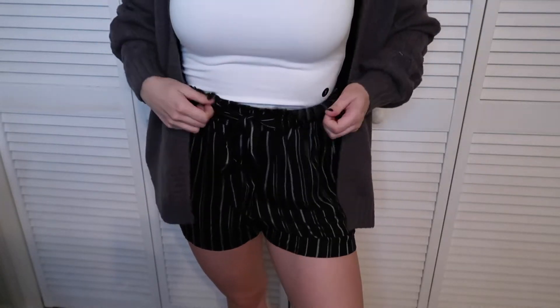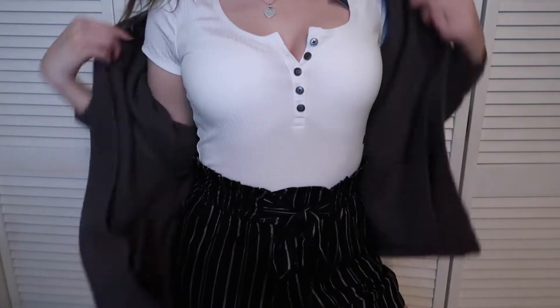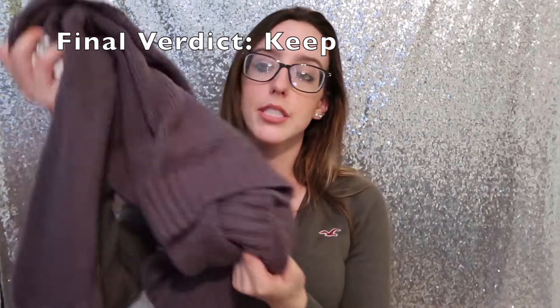To go with the shorts and tube top I also got this slouchy cable cardigan in a nice gray color — $18. It's very slouchy and cozy and it looks super cute both with the tube top and with the bodysuit I'm pairing with the shorts. I am definitely keeping both the shorts and the cardigan. I can get a lot of use out of a cardigan beyond just this one outfit — I get cold easily and wear a sweater or cardigan pretty much every day at work. I just really love this outfit.